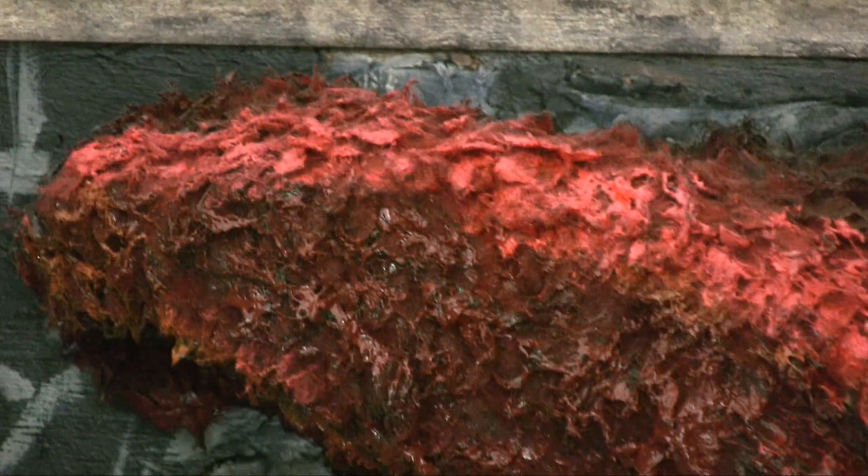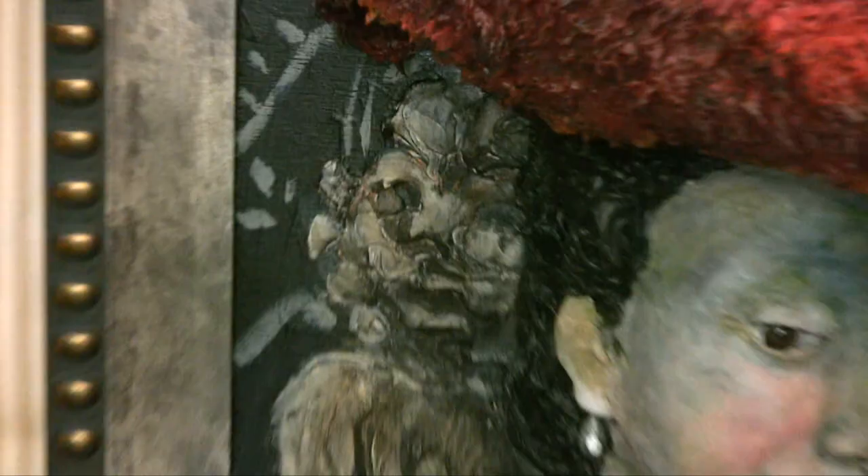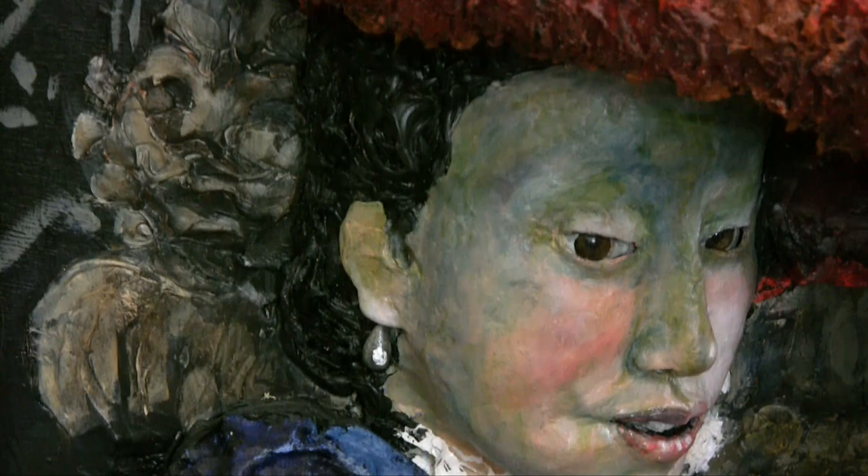How exactly do you get the detail? If you look at the hair, it's very detailed. I take a palette knife and swirl the caulk around — it's messy but it's fun. For a lot of pieces I just use the whole caulking gun and squirt it out, and that's how I get a lot of the details.